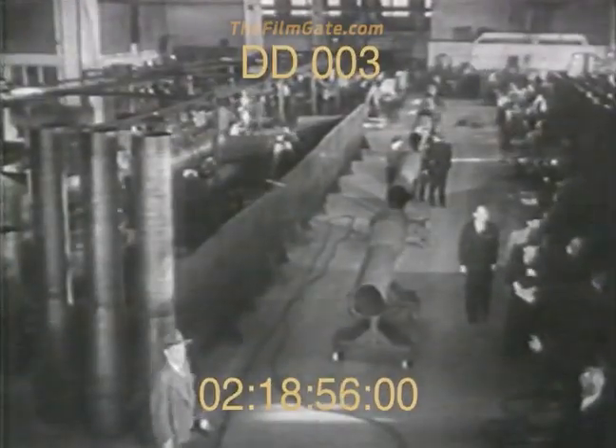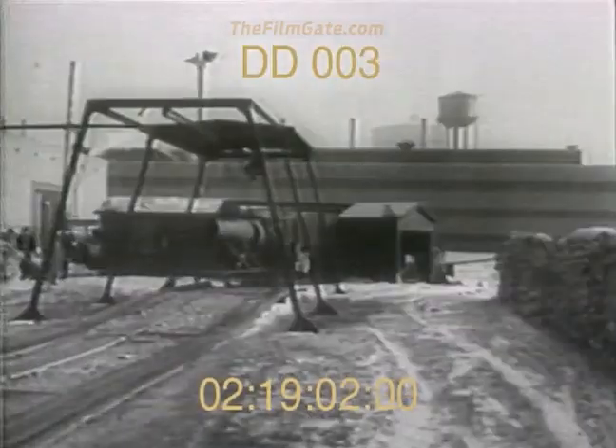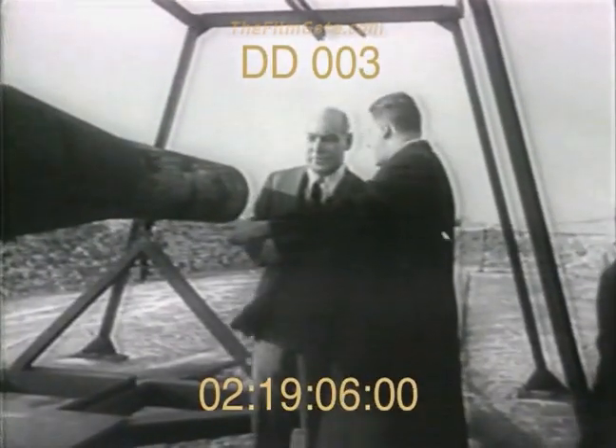A rocket engine made in Detroit is added. Gasoline and air in rapid explosions furnish the propelling force. In stationary tests, the rocket motor shows its power.